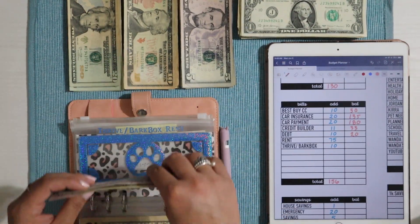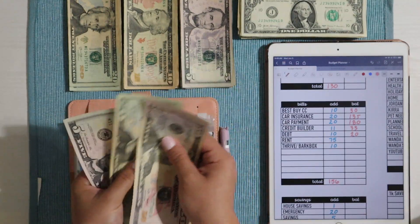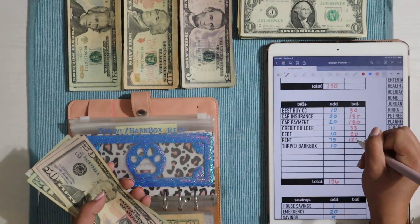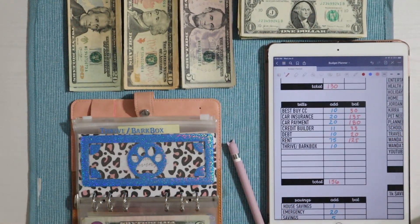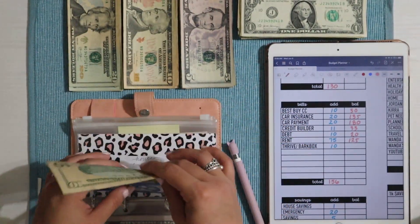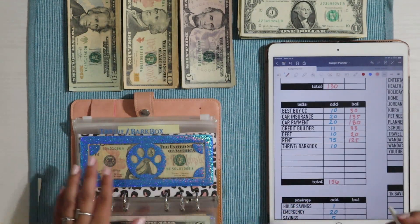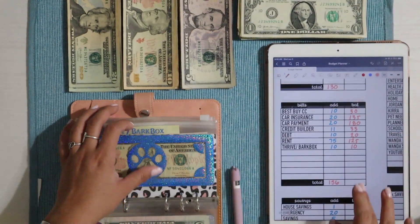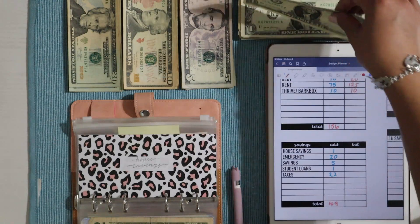Rent has $50, $100, $120, and then $125 — so $125 into rent. Next we have Thrive/BarkBox, getting $10. It's $20 a month for my half and I didn't stuff it last week, so I'm just giving it $10 today. Now moving on to long-term savings — house savings is getting just $1.